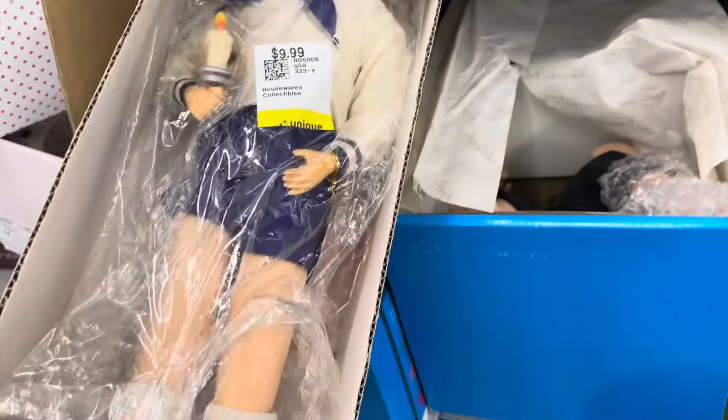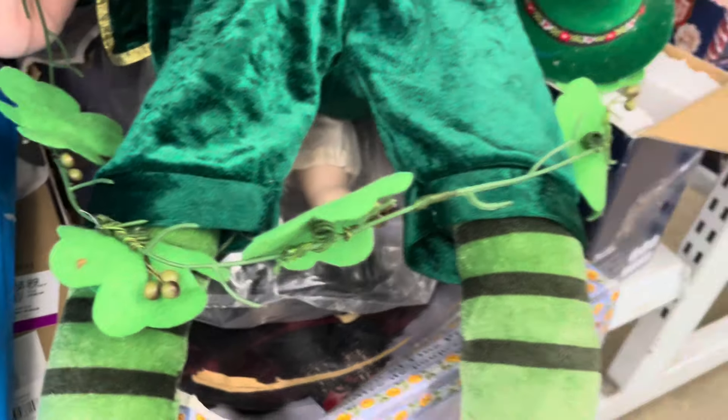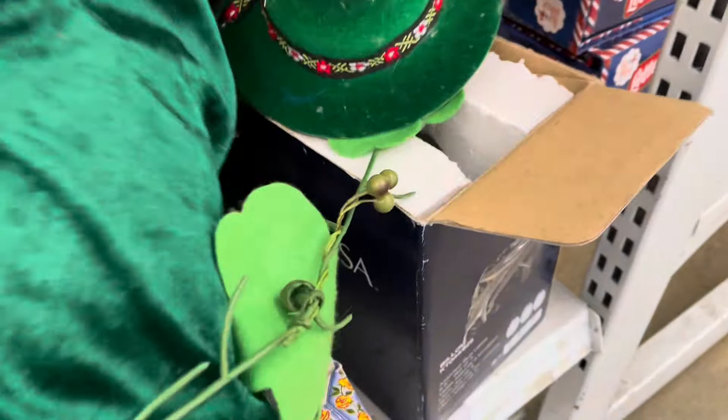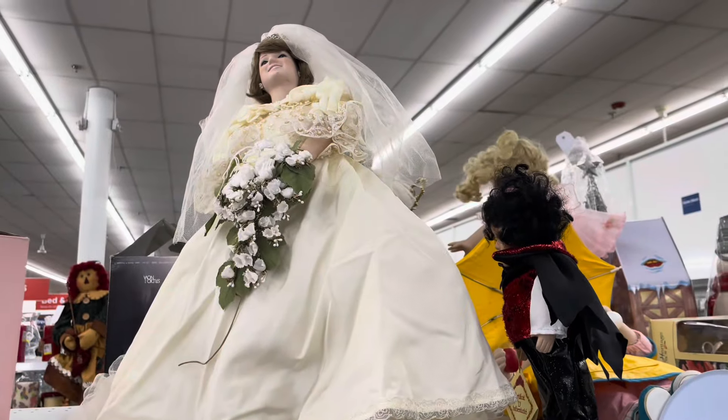It's like a cloth leg but the face is like vinyl or something. So many dolls — look at this huge one. This looks like it's St. Patrick's decor of some sort, and that doll looks like a Princess Diana type of doll.